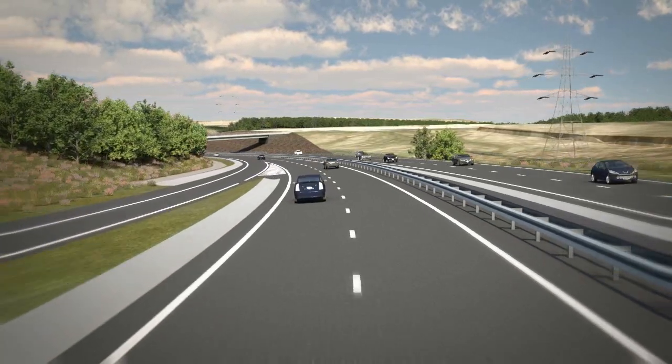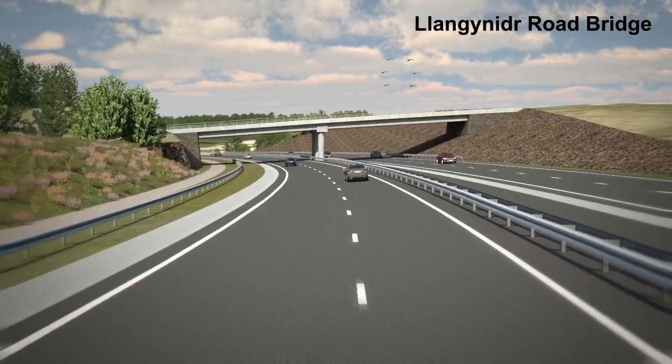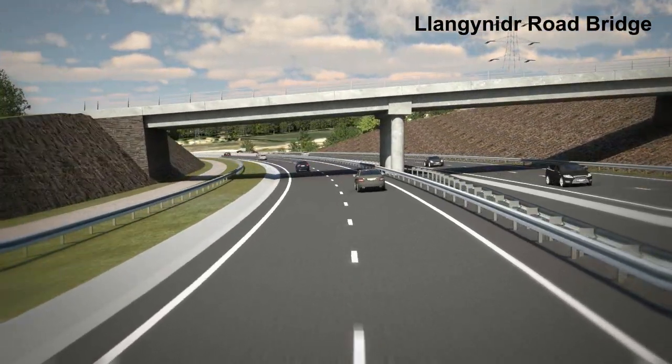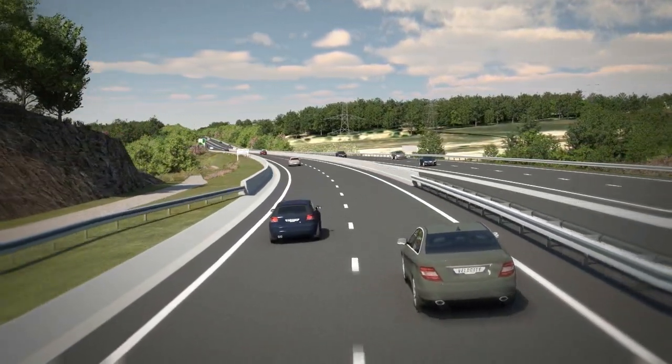To the north, the scheme avoids diversion of the electricity pylons. The scheme passes beneath Llangynider Road, which is carried on a bridge, and through the cut-in a cycleway is provided on the southern side.